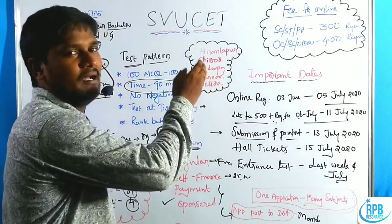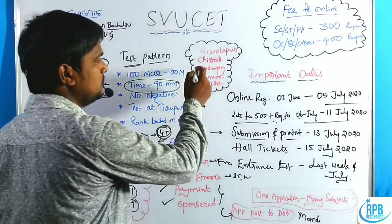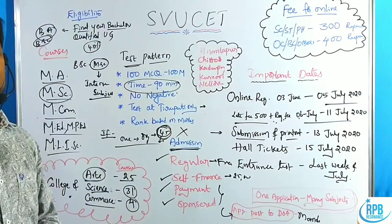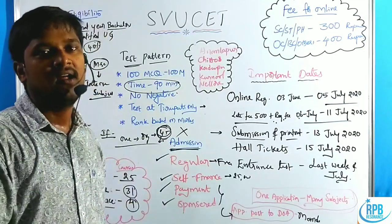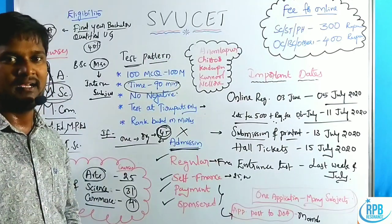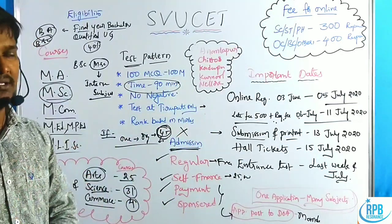Regarding local and non-local categories: students from Anantapur, Chittoor, Kadapa, Kurnool, and Nellore districts are considered local students for Sri Venkateswara University. Students from other districts are non-local. There are several exceptions regarding local and non-local candidates, and complete information will be provided in the description box.